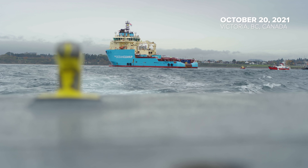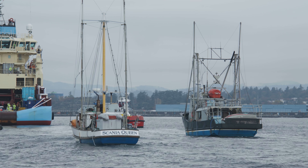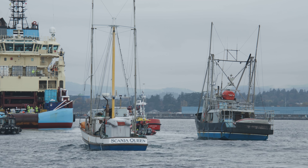Victoria, Ogden Point. This is the Maersk Tender. We're approaching your terminal and arriving shortly. Thanks for having us.